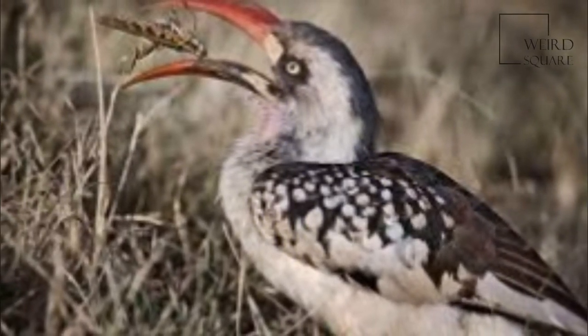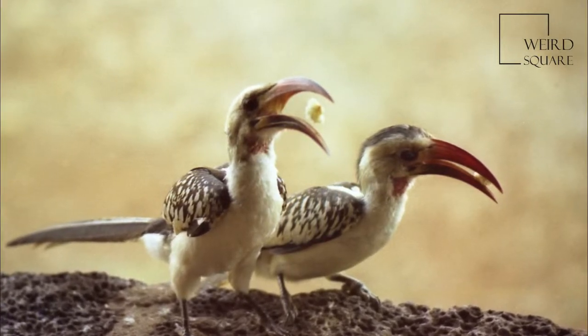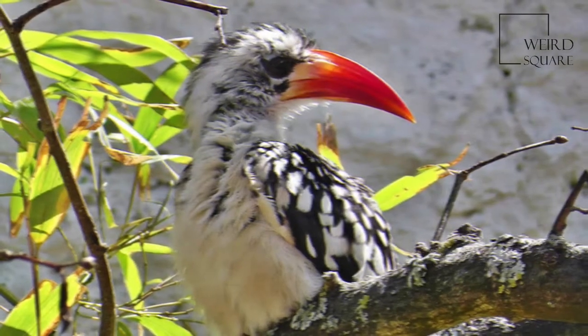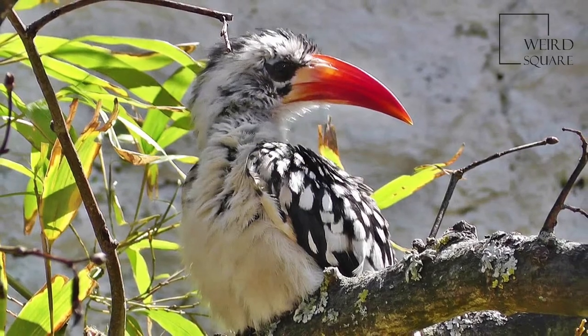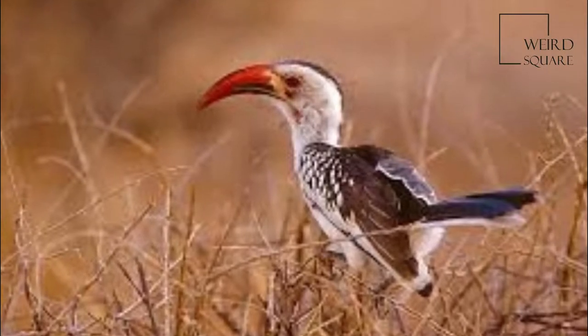When the chicks and the female are too big for the nest, the mother breaks out and rebuilds the wall. Then both parents feed the chicks. The female red-billed hornbill protects her young against intruders by building a wall across the opening of her nest, sealing herself in and bringing up her chicks.